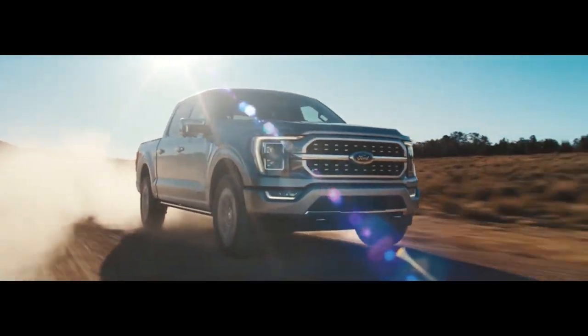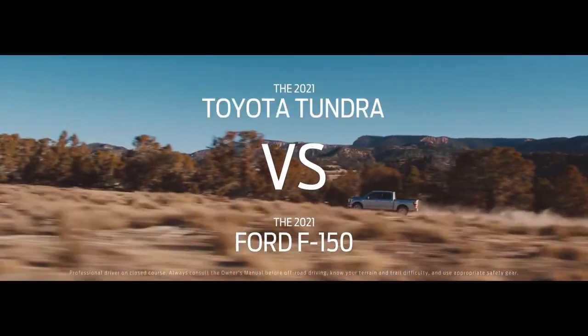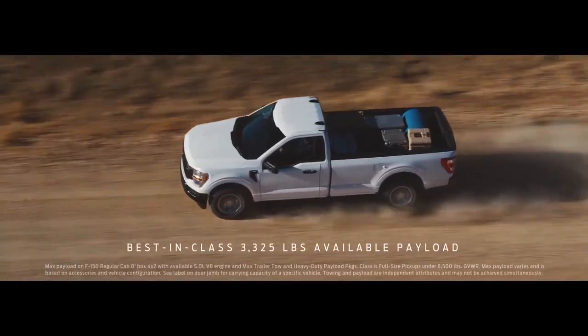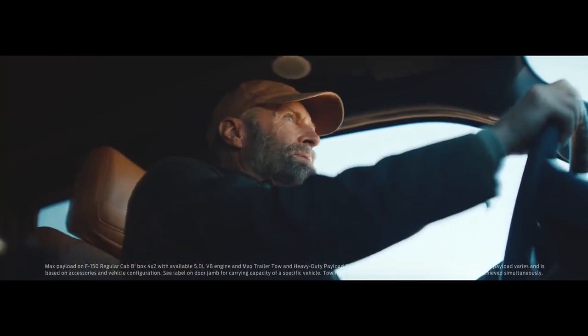If you're looking for the right truck to take on challenges of the day-to-day, check out the Ford F-150. With best-in-class available max payload, it can haul your work stuff, haul your toys.